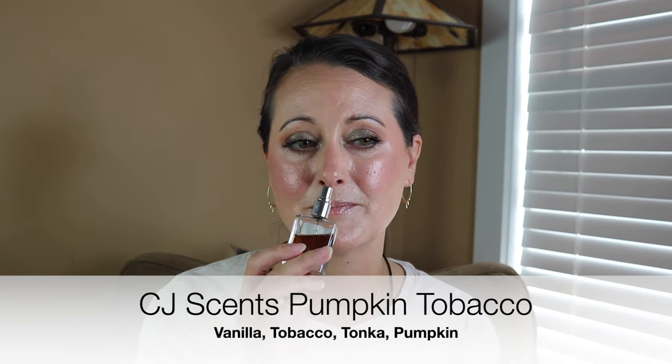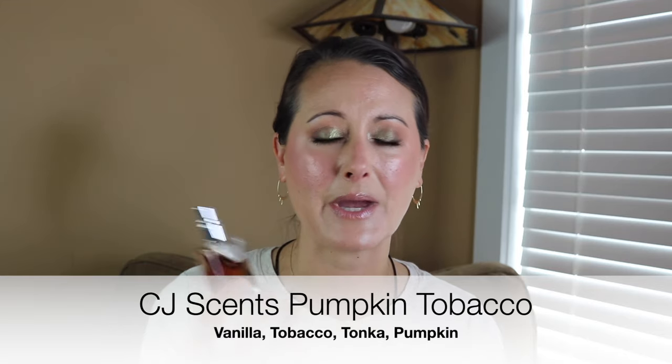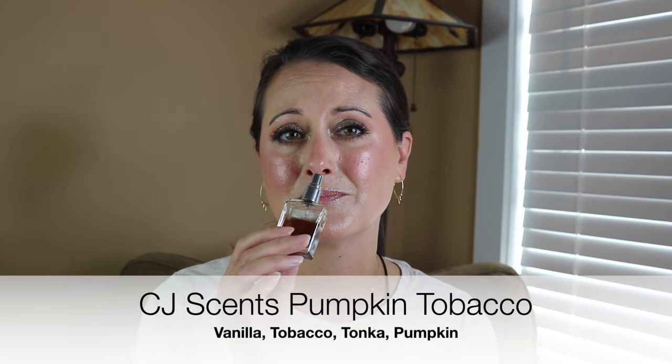I wore two of my CJ Scents perfumes. I wore Pumpkin Tobacco — I love all three of them and it's hard to say I have a favorite, but I absolutely love Pumpkin Tobacco. It smells like a spicy, creamy pumpkin with a beautiful tobacco note in the background. It's gorgeous — an absolute monster of a fragrance. It just gets deeper and richer the longer I have it. It's amazing. I love it.